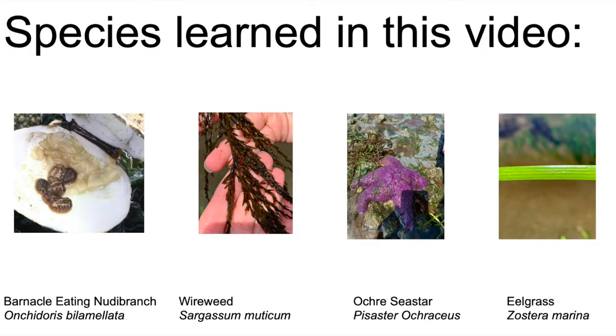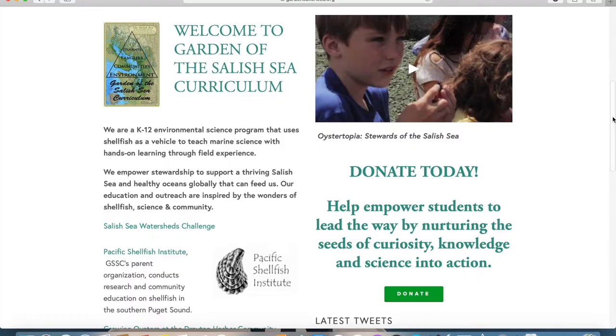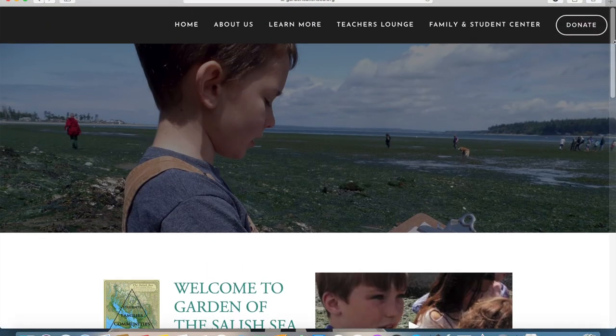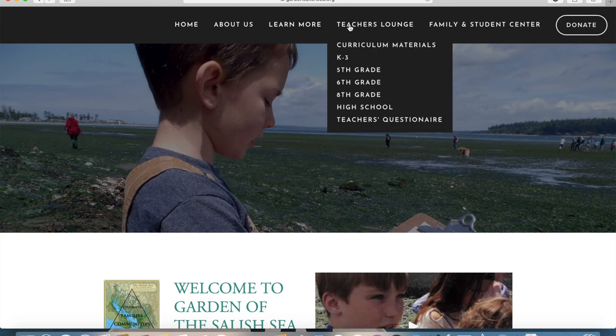In summary, here are the species that we learned in this video: the barnacle-eating nudibranch, wireweed, ochre sea star, and eelgrass. If you are heading to the beach and want to identify some of these critters on your own, check out our family field trip guide for links to free digital ID guides. Visit our website at gardensalishsea.org for more virtual beach walks, family activities throughout the summer and fall, and sign up for our newsletter.